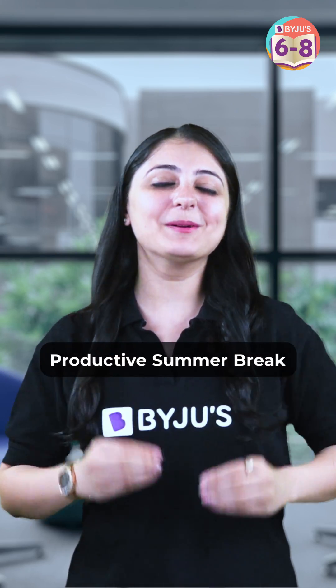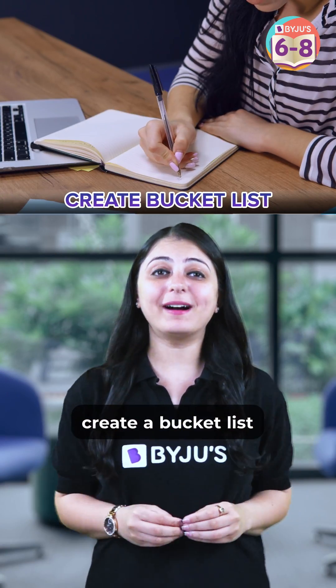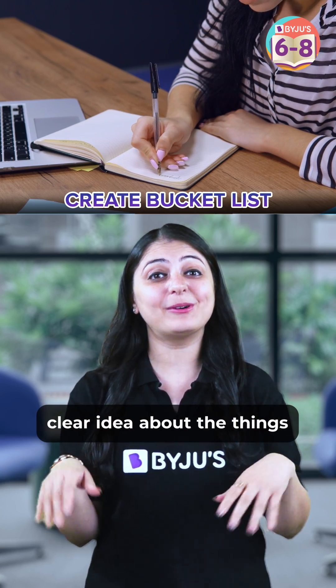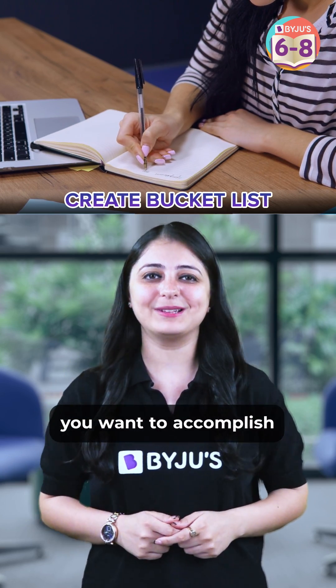5 Ways To Have A Productive Summer Break. 1. Create a Bucket List. By making a bucket list, you will have a fair idea about the things you want to accomplish.